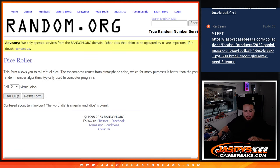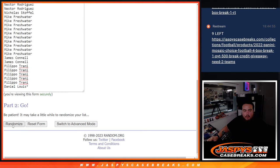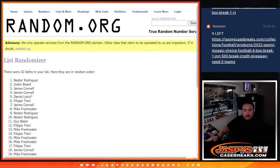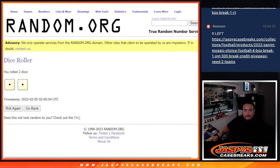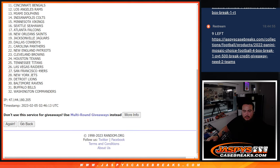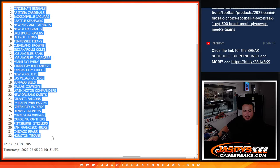So let's do the break first. Nestor, Donna Russell. Bengals down to the Texans.